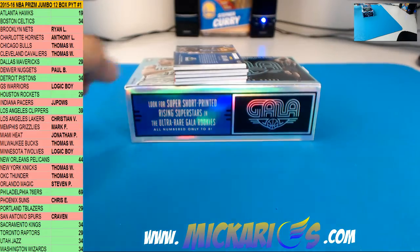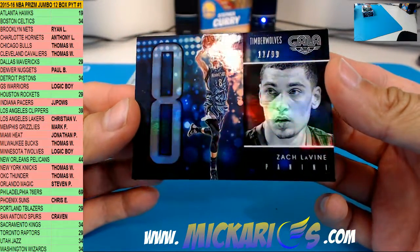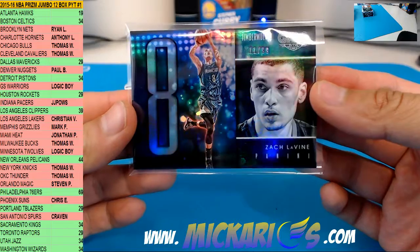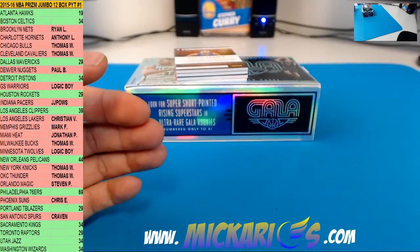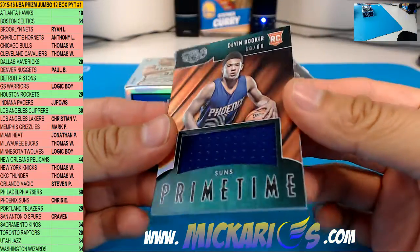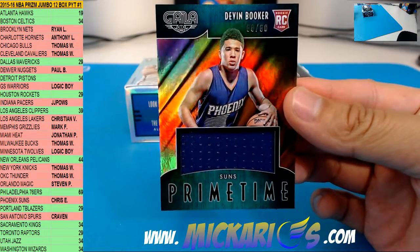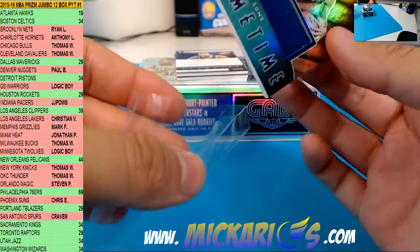Box 4. First card is a base for the Timberwolves — Zach LaVine, 11 of 99, slam dunk champ. And a primetime memorabilia — nice rookie for the Phoenix Suns, Devin Booker, 60 of 60, eBay 1 of 1. The primetime should be patches — I think so anyways.